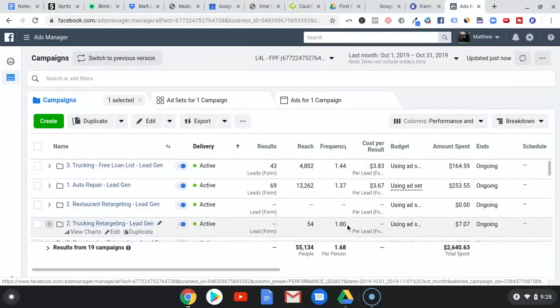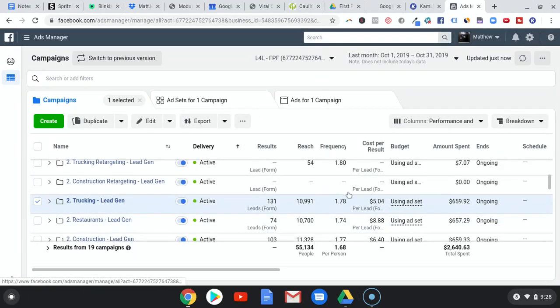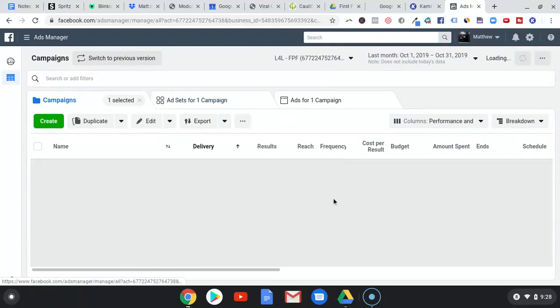That's what I've learned this week: number one, the number of ads you're running per ad set based on your budget, and number two, keeping an eye on frequency. When I see 1.78 frequency I started to get a little nervous — but that's retargeting — and even still, that's a little high. But for me, $5 leads are freaking cheap.